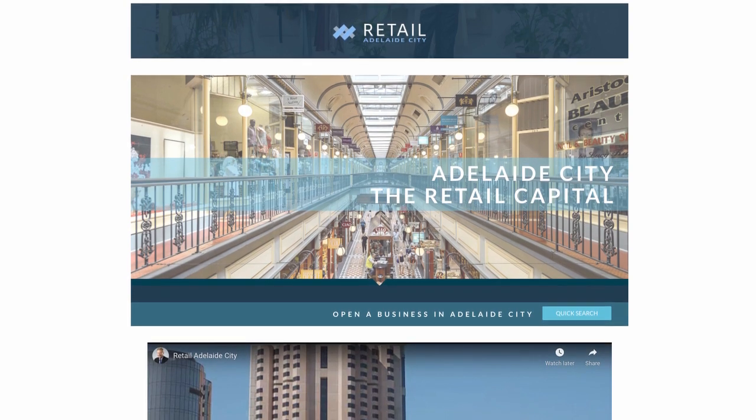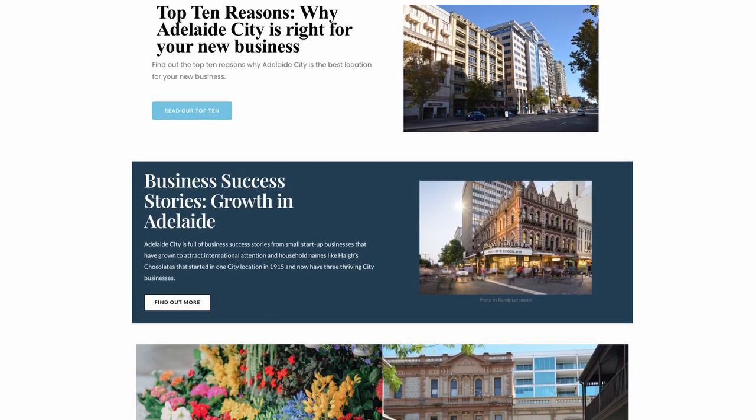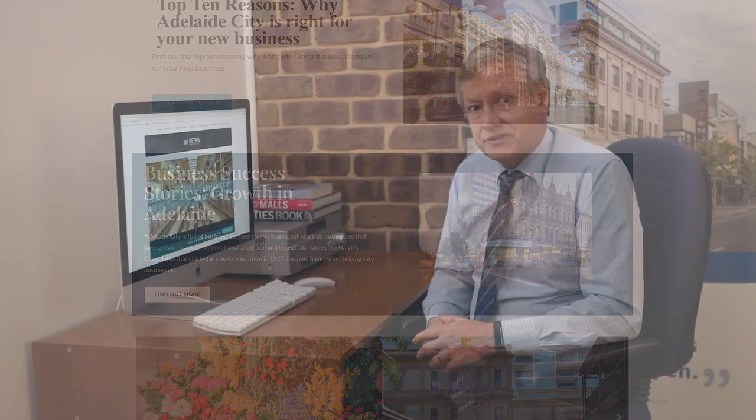Retail Adelaide City focuses on the importance of business mix in main streets and the city centre. The aim is to reduce vacancies but also create vibrant main streets that people want to come to. We're presenting Adelaide City as a desirable retail destination because of all the different aspects of the city that work so well for a business.